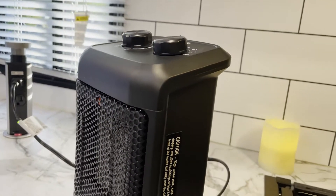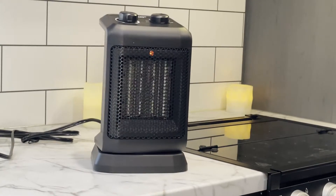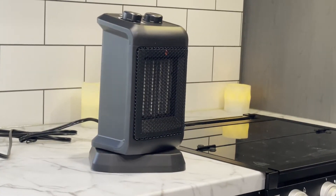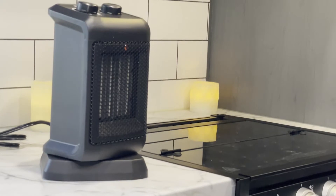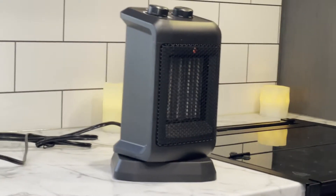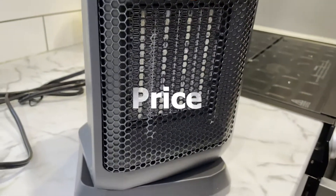This heater is a ceramic space heater, which means it's fast to heat and it produces an abundant amount of heat without open coils. That also means this heater will last so much longer than the competition, so it offers a customizable and efficient temperature.